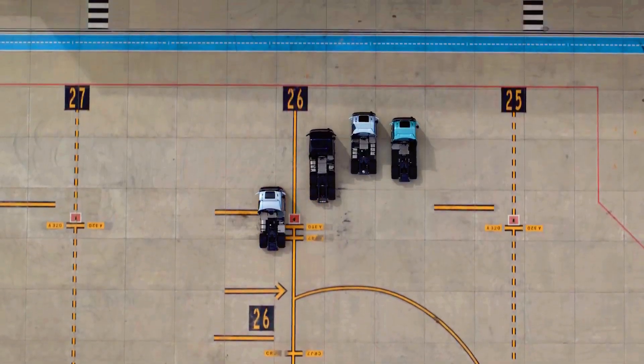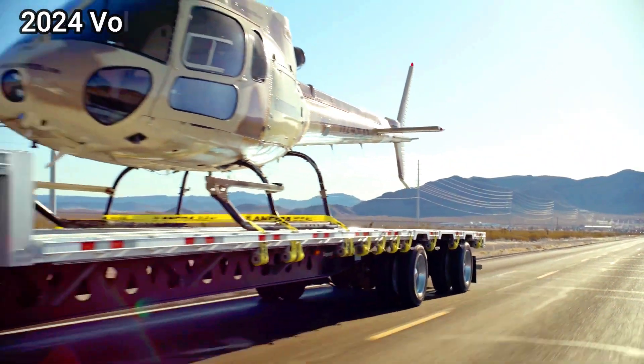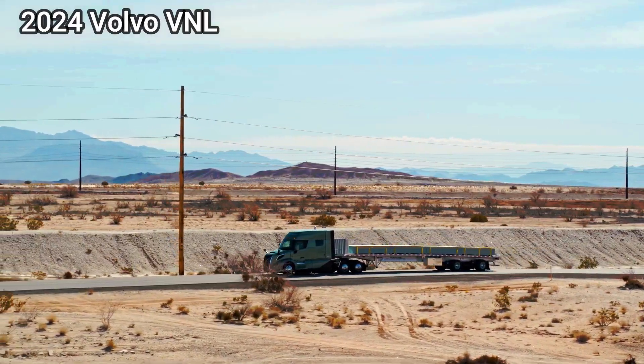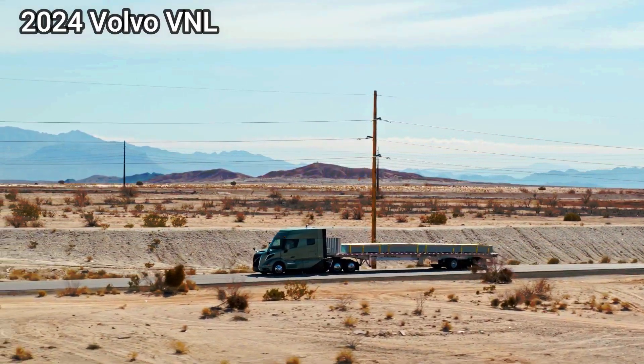Focus: The Volvo FH Aero is designed specifically for long-haul fuel efficiency and driver comfort. The Volvo VNL is a more versatile option, suitable for both regional and long-haul applications.